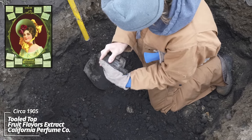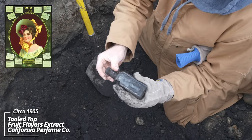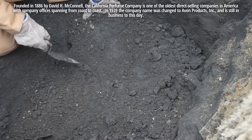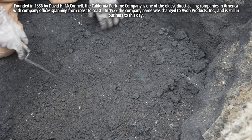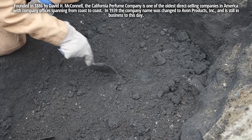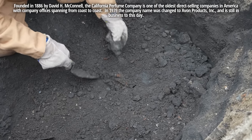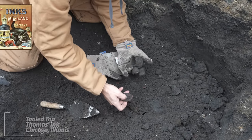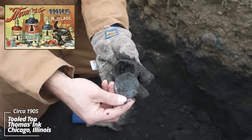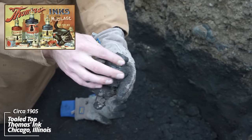I've never seen one of these before — California Perfume Company, fruit flavors. Tooled top. Got a couple pieces on the way out. There's a big metal piece here — I don't know if it's a barrel or some kind of sheet metal, but I'm trying to dig this out. Looks like it's an ink bottle, the bottom's broken out. It says Thomas's Chicago — that's Thomas's Ink Company. They were very popular around the turn of the century. This is a tooled top bottle, so it's got some really good age to it.